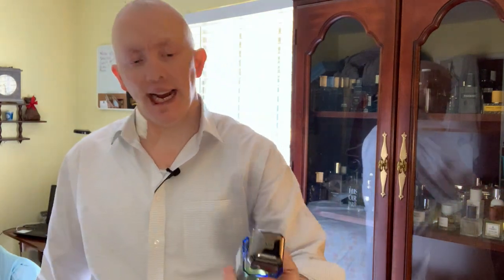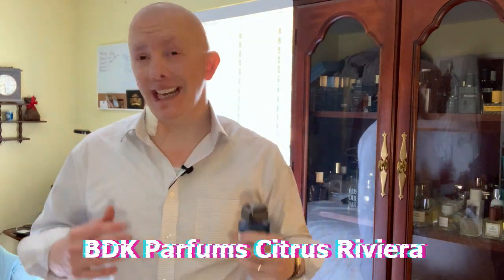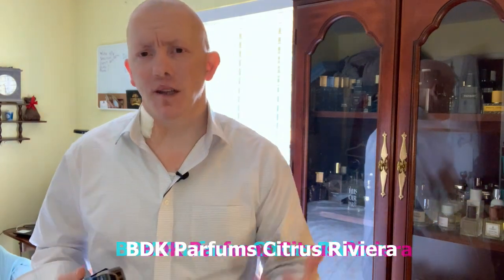Number six is from a house that I absolutely fell in love with in 2021. I bought my first fragrance from them after sampling it in a boutique, then proceeded to blind buy other fragrances — and they're not cheap. Absolutely love the house. It's BDK Parfums and it's Citrus Riviera. I thought having a good citrus like this in the video is going to be great for the warmer days in spring — maybe you're going to the lake, going to the beach, playing golf. Good citrus fragrances shine really well.